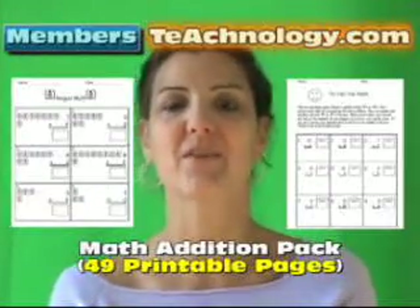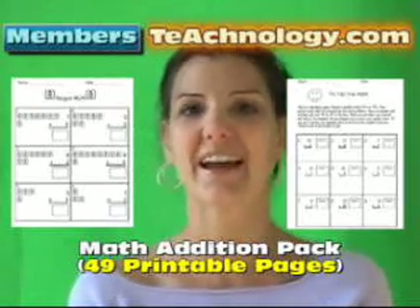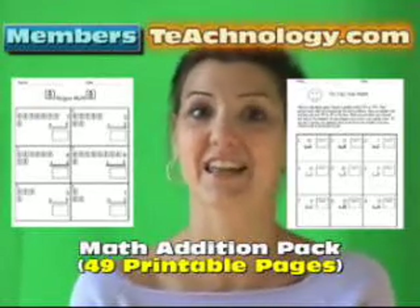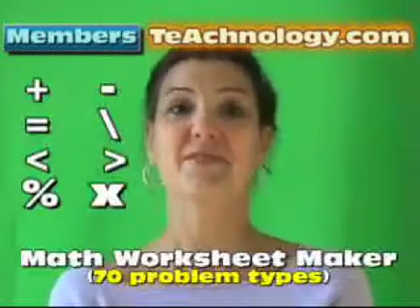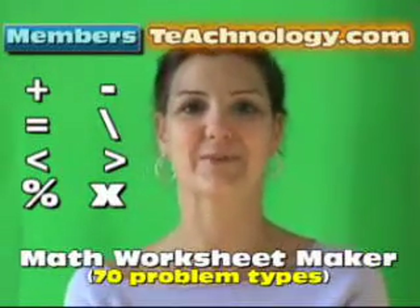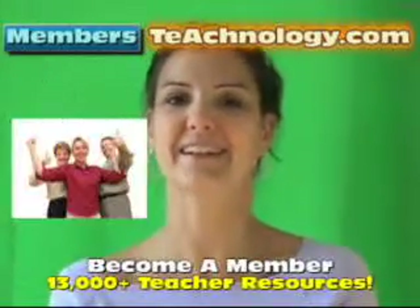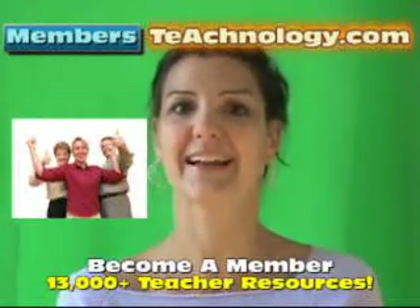For members, we have a Math Edition Starter Pack. It's 49 pages of excellent math activities. We also have a Math Worksheet Maker — it makes 70 different problem types. It's incredible. Become a member; it really will make your math planning easier.